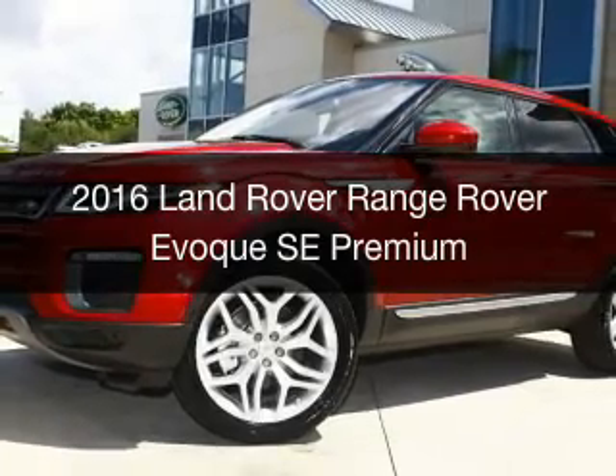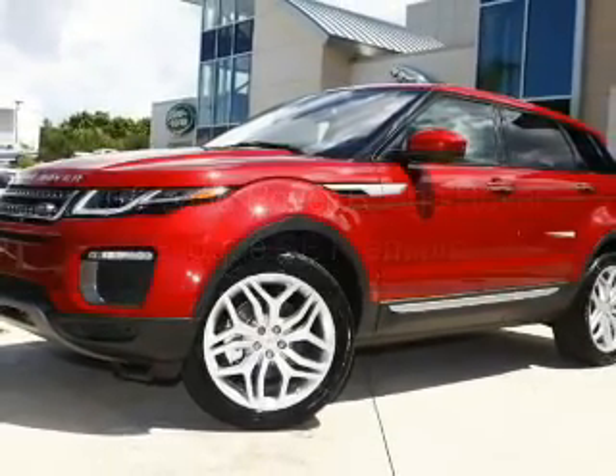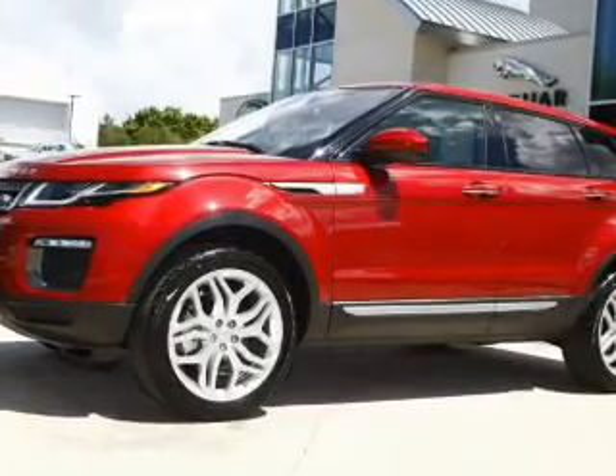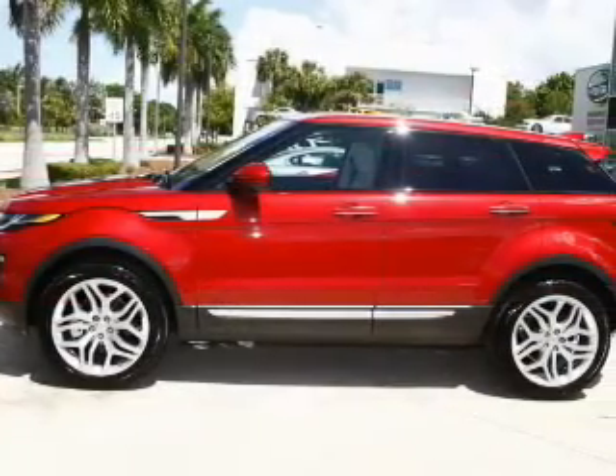This is a new 2016 Land Rover Range Rover Evoque. It's powered by four-wheel drive, a two-liter, four-cylinder engine, and an automatic transmission.